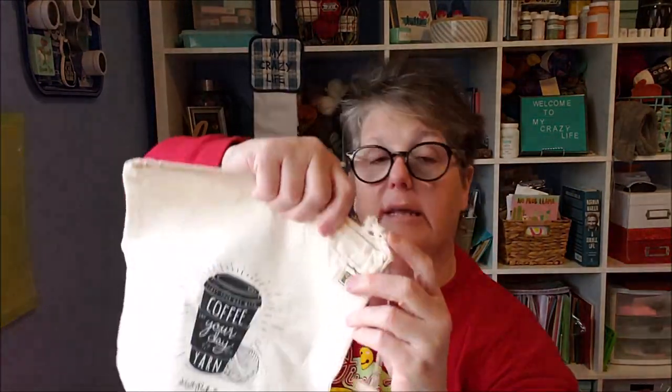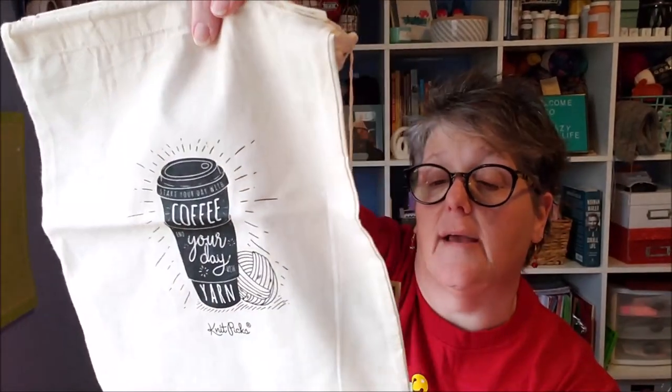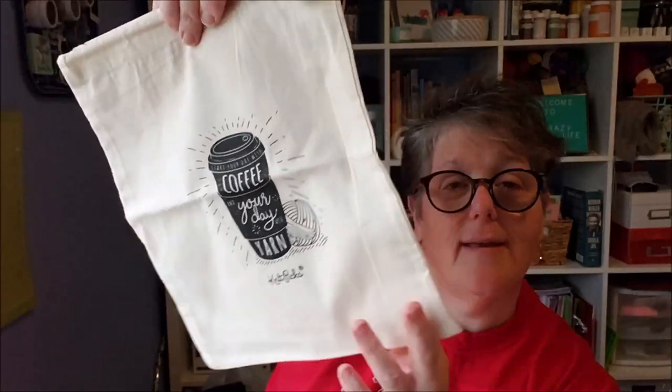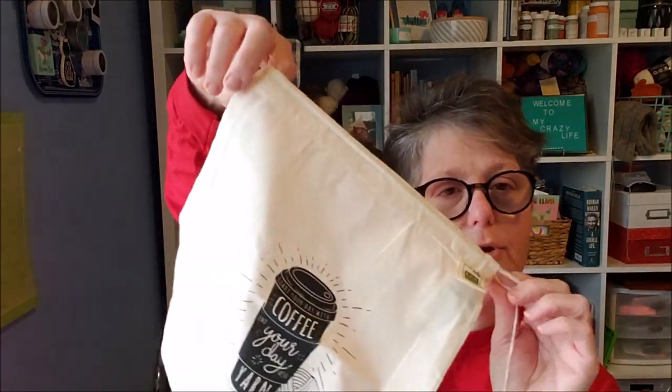These bags — one is mine and one is my niece's. These are knitting bags. I went to a knitting expo and they were on clearance. It says 'Start your day with coffee and end your day with yarn.' They're called a knitting project bag. I have two — one is mine, one is for my niece. Typically I'll put a knitting project in it for her. These were regularly about $14 and I got them for about $3. When you see something and you have somebody in mind, grab it.